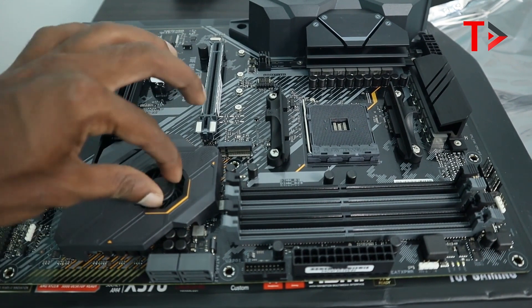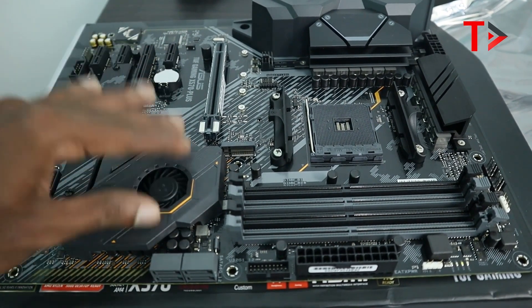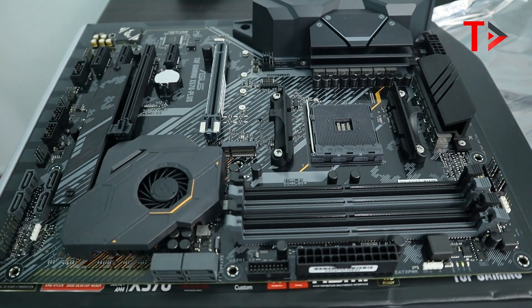This is the CPU socket and the X570 chipset. This is the fan and the heatsink for the chipset. This is the overall setup, including the M.2 SSD slot on the X570 motherboard.